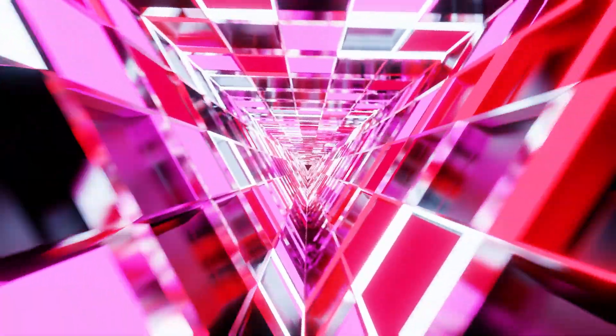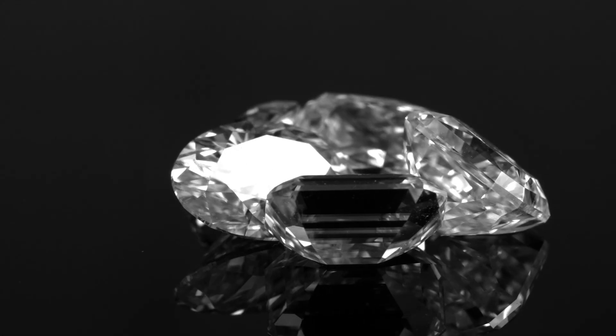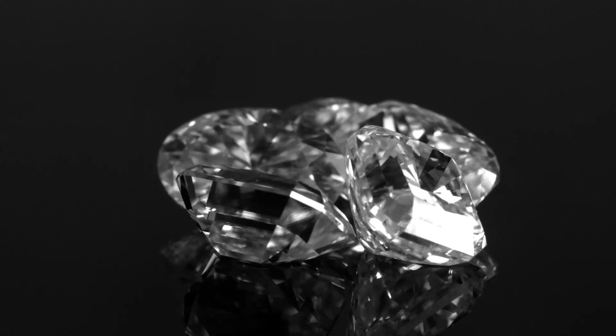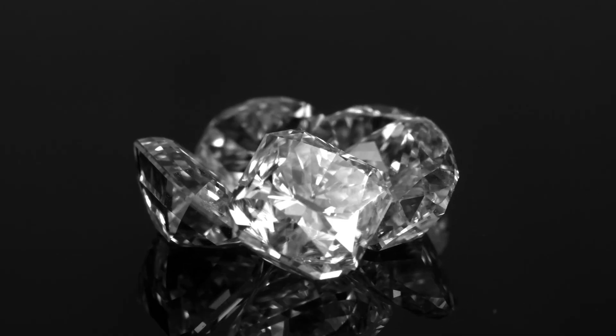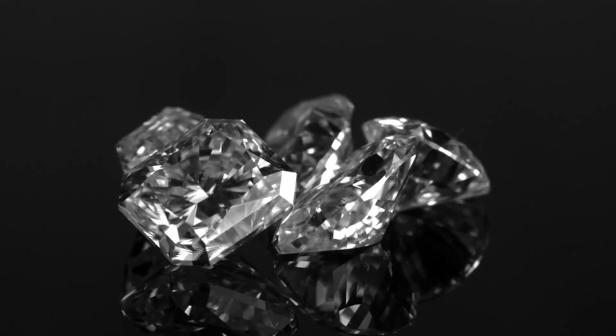And not just any diamonds — we're putting natural diamonds, lab-grown diamonds, and those icy, cool Canadian diamonds under the microscope. We'll dive into what makes each one unique, the ethical and environmental considerations behind them, and even explore real jewelry brands that are leading the charge in diamond traceability and transparency.